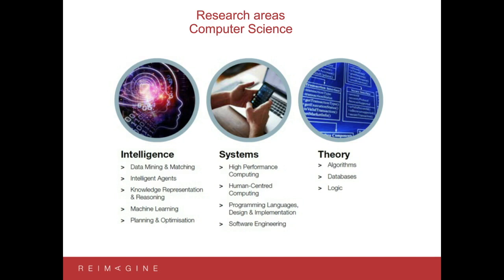The final theme is the Theory theme, which looks at the more fundamental theory behind computer science and its mathematics. Research in this theme covers algorithms — how to design algorithms and verify their correctness — managing data in terms of databases, and looking at logical structures and primitives that form the underlying theory behind computers. Of course, this is how we organize themes within the school, but as part of your degree program you get exposed to all of those themes.